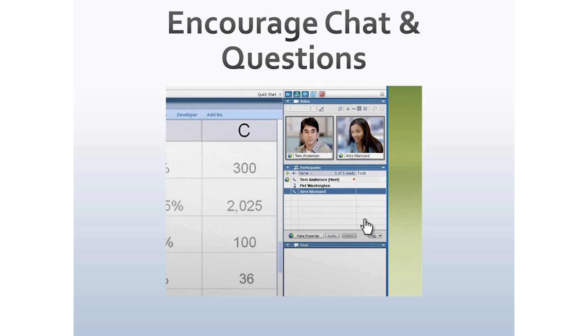The first and perhaps easiest tool I recommend everyone use is the chat function, or Q&A. In the lower right-hand corner of this screenshot, there's a little area that says chat, questions, or Q&A — the title varies by platform. That's where you want to encourage your audience: if you have a question, a comment, or something isn't clear, just type it in. Anonymously, they can type in their question or concern and you can answer it.